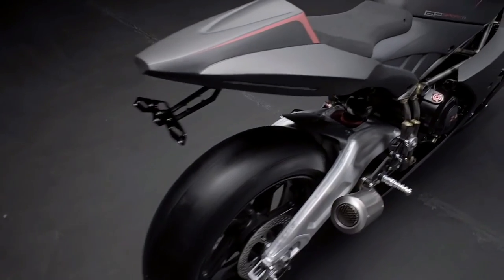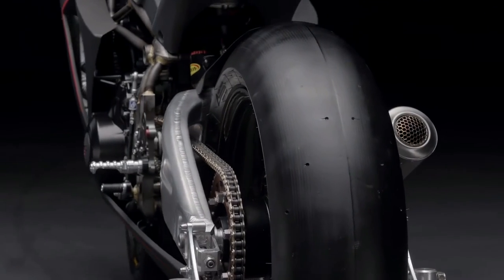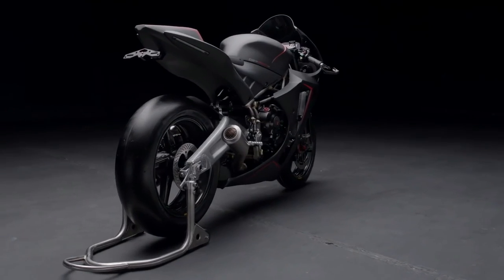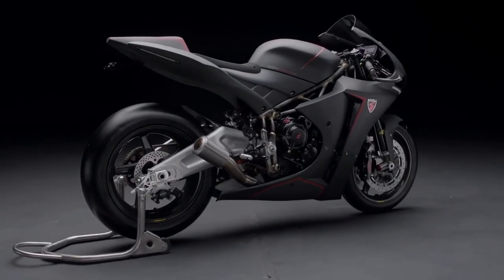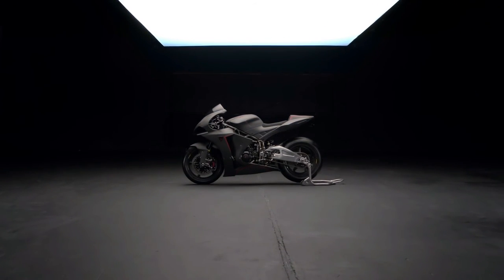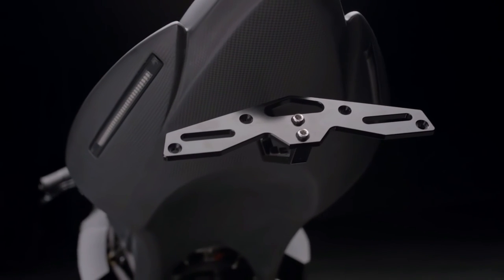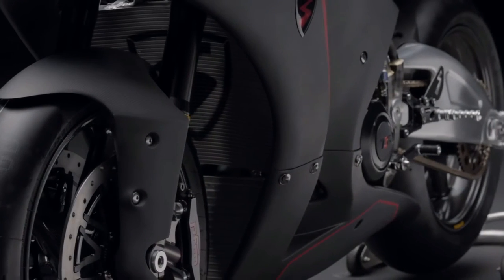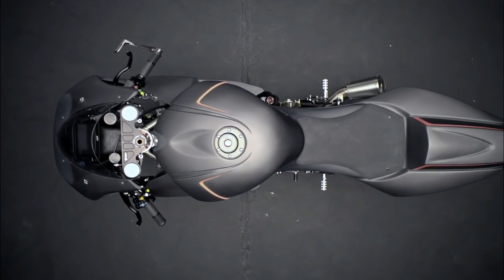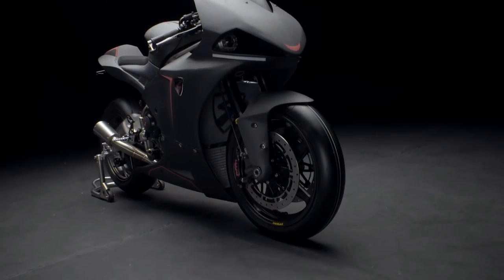The price for all this awesomeness is an eye-watering 69,000 euros, or 72,000 dollars. There is an additional $12,000 worth of options too. Yes, that is expensive, but you are paying that price for a hand-built, ultra-exclusive, super-fast, exotic motorcycle. With hefty specs and an open book for personalization, the GP Sport R will be limited to just 50 units — so you better hurry if you want one.